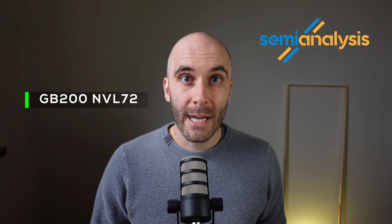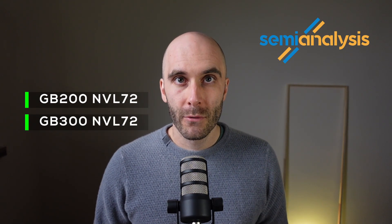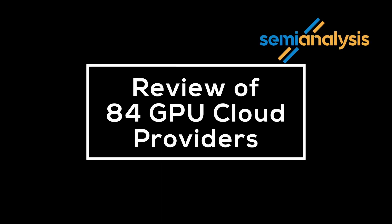GP200NVL72 has rolled out to hyperscale and neocloud giant customers, and GP300NVL72 is being brought up. At the same time, TPU and Trainium are also entering the arena.